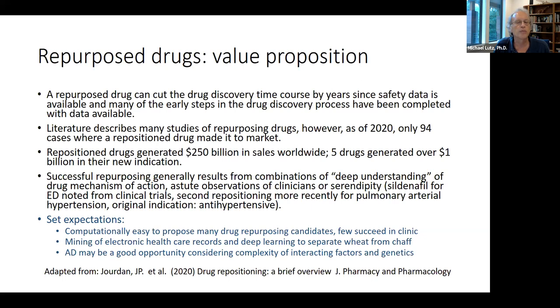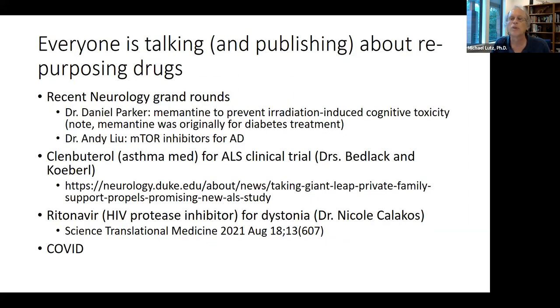Alzheimer's disease is a good candidate for repurposing strategies, and availability of recent preclinical and clinical data may increase the odds for success. There are great examples of drug repurposing in our department, covering ALS, Alzheimer's disease, and dystonia. The biochemical targets of drugs — receptors, enzymes, ion channels, transporters — are ubiquitous in different organs and cellular systems, so it's not surprising they may impact a disease aside from their original indication. COVID also initiated considerable discussion about drug repurposing.